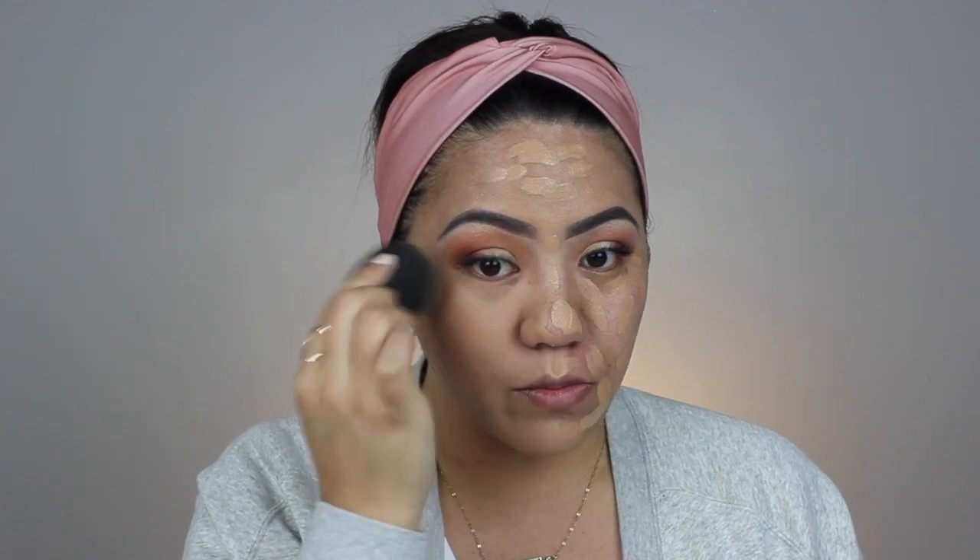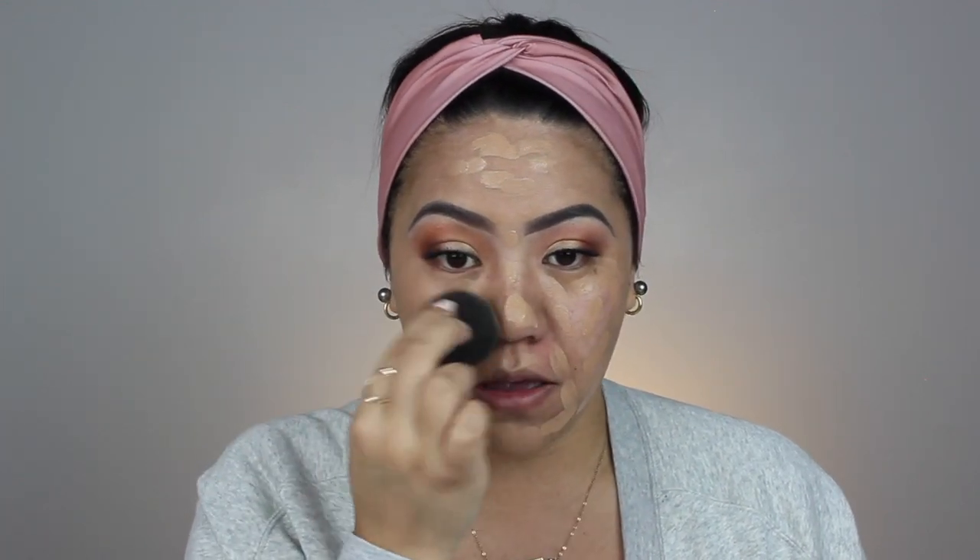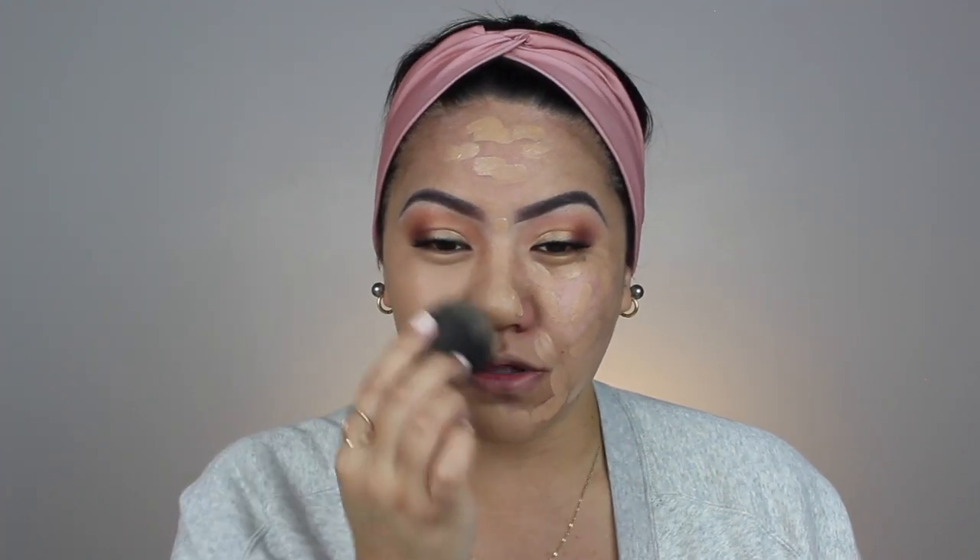I'm gonna take my beauty blender and blend this out. It definitely is a full coverage foundation and I love when a product claims to be something and it actually is. Last week I used it with a brush for the Bratz tutorial, but out of the two I prefer the sponge application — I feel like it gives a really flawless finish. As for the shade, it's a perfect match for me during colder months, but when summer comes around it's gonna be too light, so I'll probably need to go a shade or two darker.